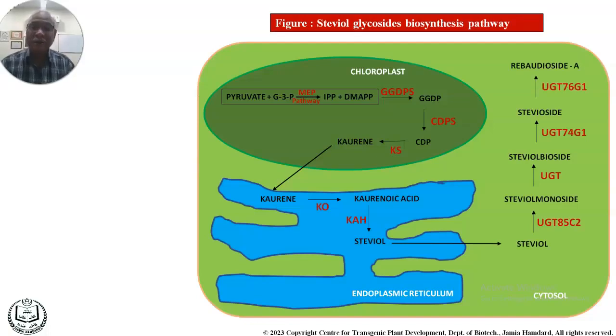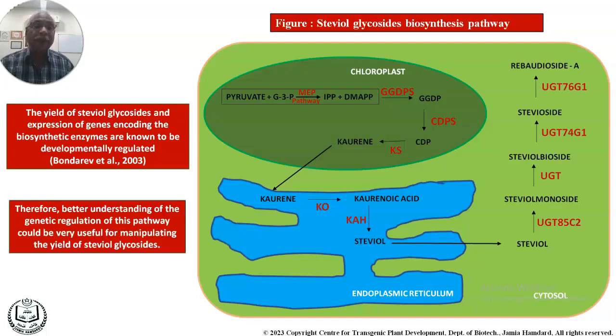To improve the concentration of steviol glycosides and rebaudiosides, we studied the biosynthetic pathway, which operates across three compartments: cytosol, chloroplast, and endoplasmic reticulum, with steviol glycosides finally stored in the endoplasmic reticulum. However, available Stevia varieties in India and worldwide have an aftertaste bitterness due to higher levels of stevioside relative to rebaudioside A, so our approach was to reduce stevioside and increase rebaudioside A to improve organoleptic characteristics.